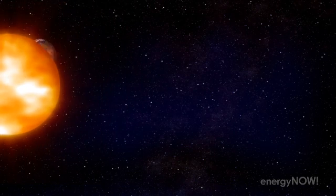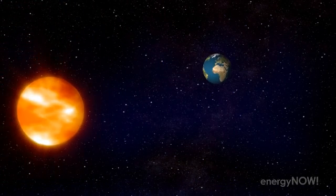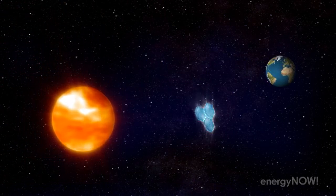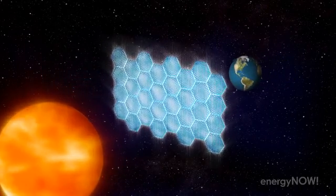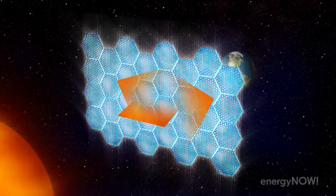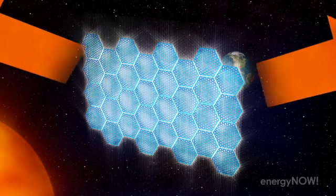At the higher tech end of the spectrum, some geoengineering plans are as complicated as launching trillions of two-foot wide transparent lenses a million miles into space to diffuse or divert sunlight before it gets to our overheated planet.